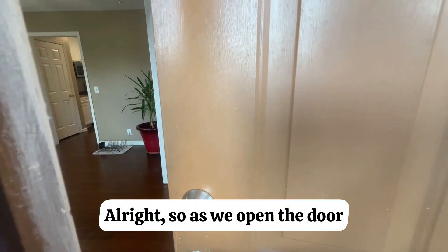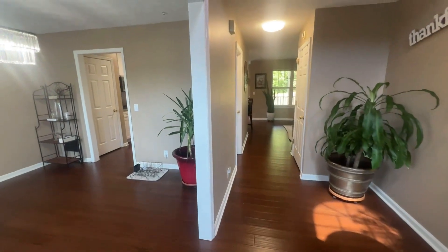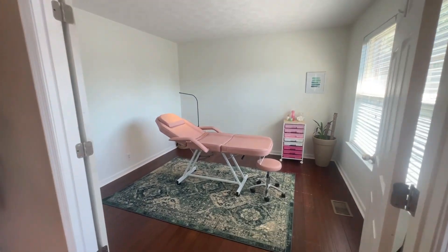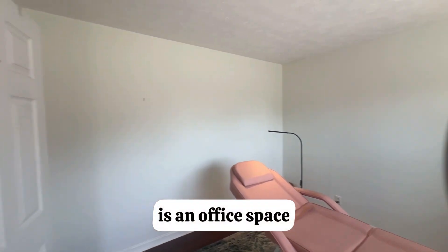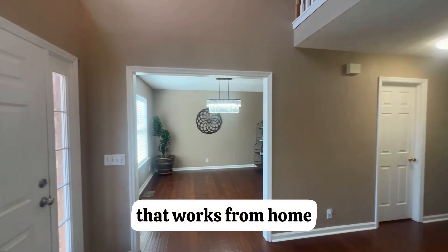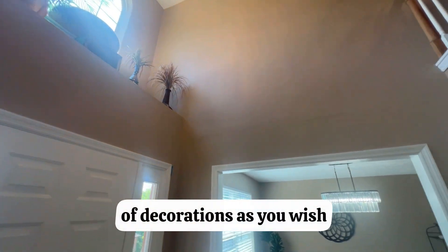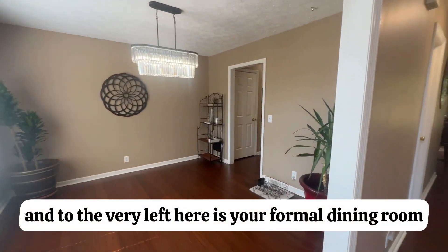As we open the door and step into this house, we're greeted by these hardwood floors, spacious entryway, and a two-story foyer. To the very right is an office space with double doors — it's ideal for anybody that works from home. You can put a Christmas tree up in the foyer, any kind of decorations as you wish. And to the very left is your formal dining room.